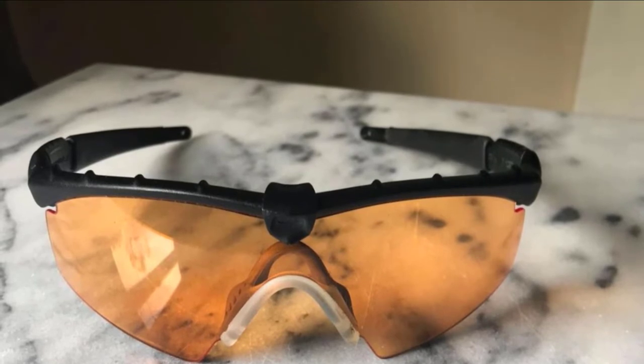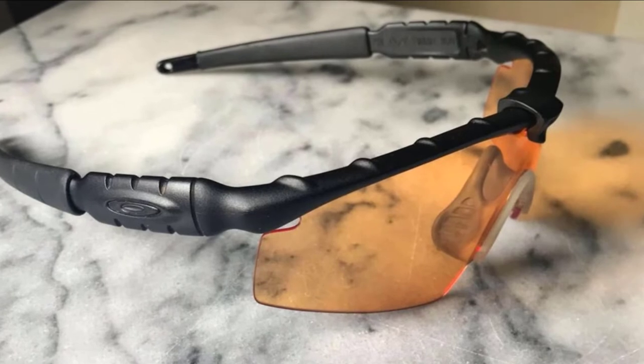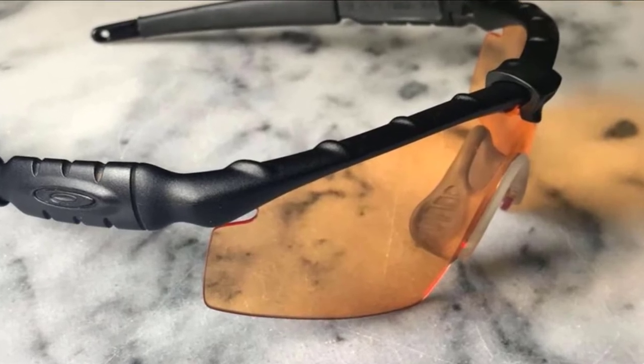Oakley sunglasses are available in two color combinations: matte black and gray combo, and matte black and clear combo. Whatever option you decide to settle for, you will look spectacular. Next time you are out hunting, camping, or shooting, ensure you pack yourself a pair of these sunglasses.